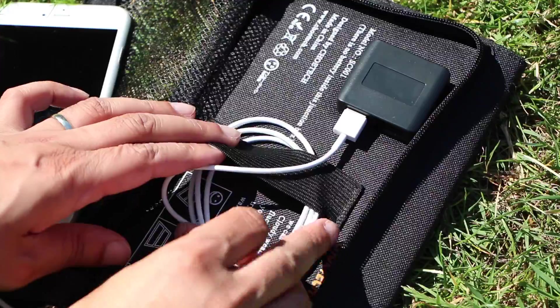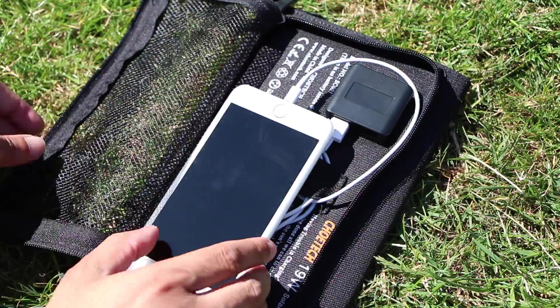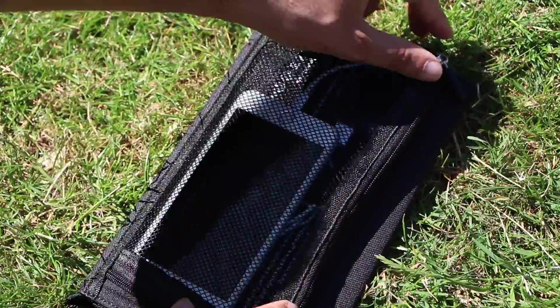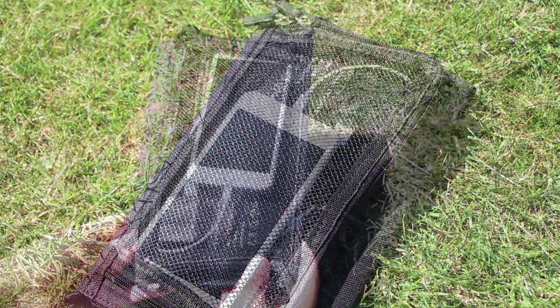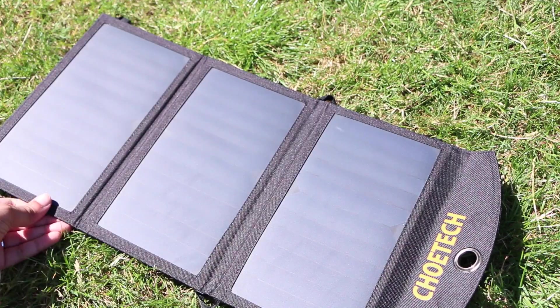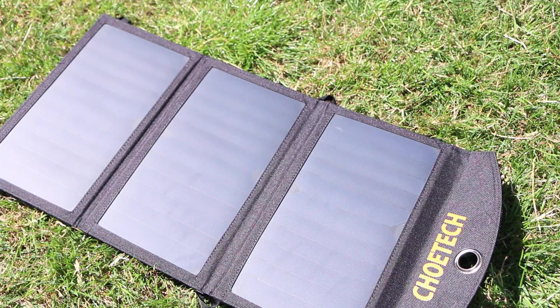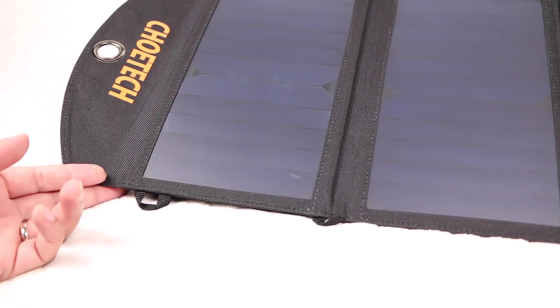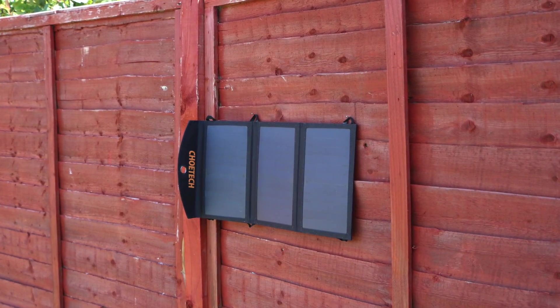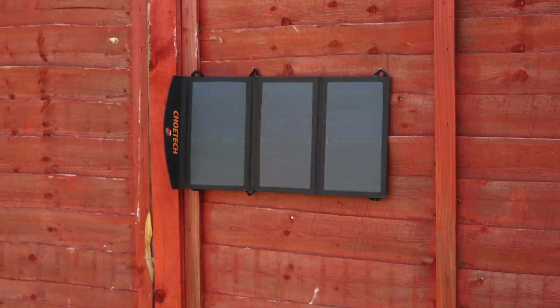To ensure optimal performance it's usually best to use the USB charging cable that came with your device. Although I was able to charge my smartphone battery easily on most occasions, at times charging did seem a little unstable, although this is completely dependent upon the intensity of the light hitting the panels themselves. Integrated fabric loops help in this regard, allowing users the ability to hang the panels up on objects for optimal sunlight.